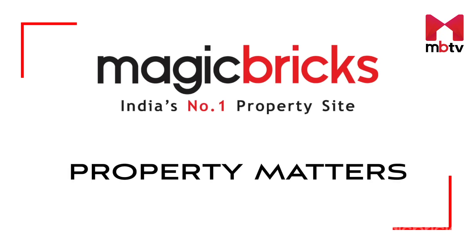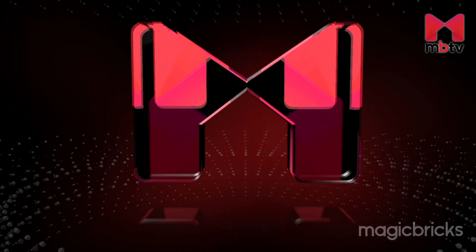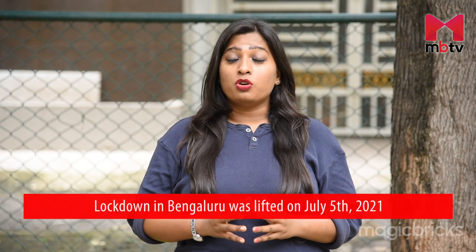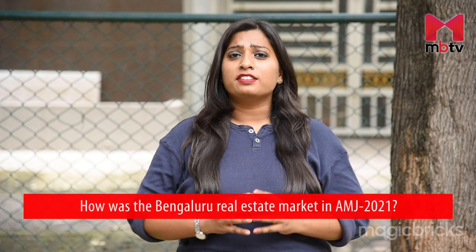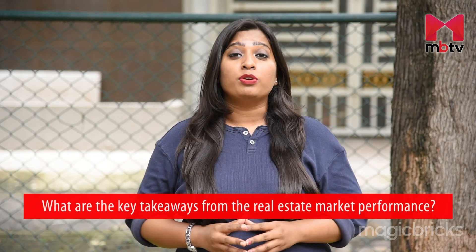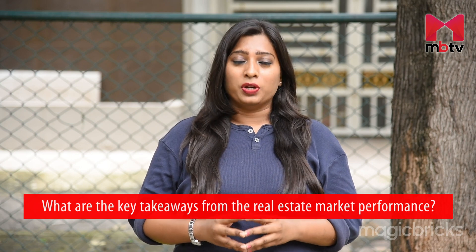Hello, I'm Priyanka Acharya. Welcome to today's episode of Property Matters. The lockdown in Bengaluru was lifted on July 5th. How did the real estate market perform just prior to this? What are the key takeaways from the months of April, May and June? Let's analyze.